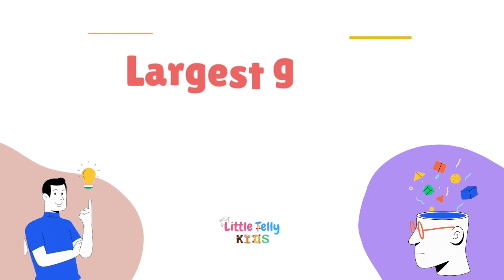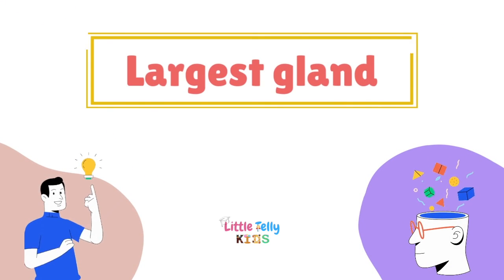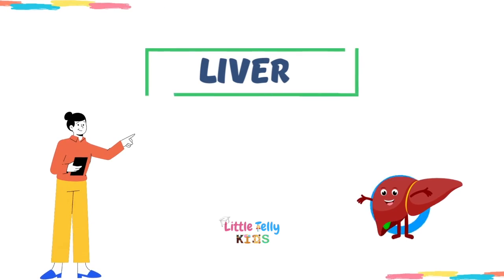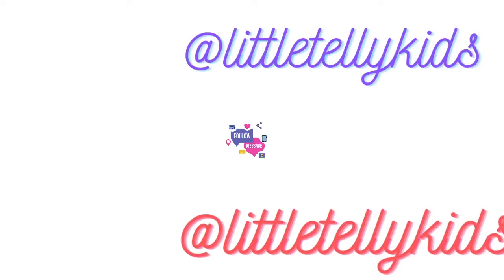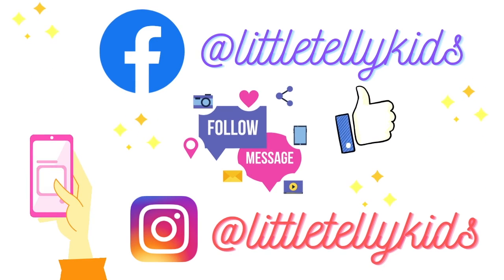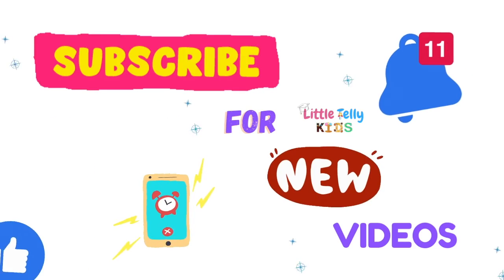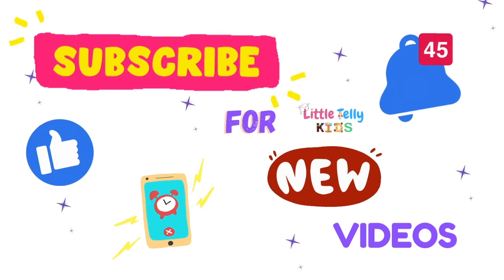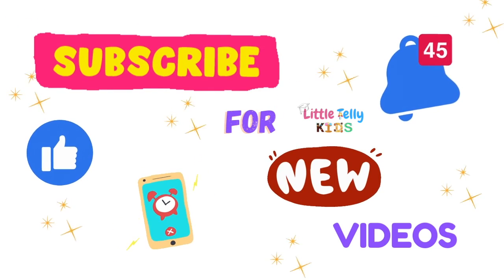Largest gland — the largest gland. If you liked the video, make sure to subscribe and click on the bell icon. Thanks for watching, bye bye!